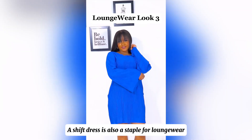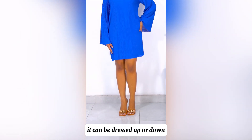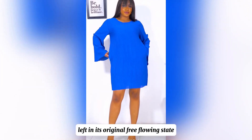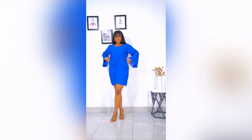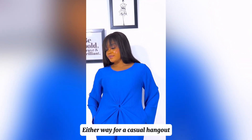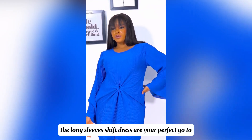A sheath dress is also a staple for loungewear. It can be dressed up or down, left in its original free-flowing state, or styled to cinch in the waist. Either way, for a casual hangout, the long sleeves shift dress is your perfect go-to.